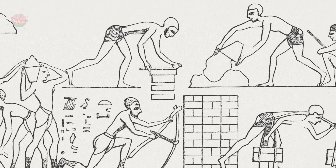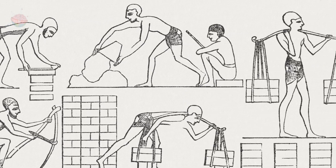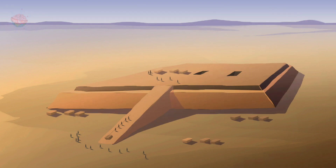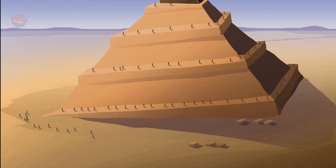Once the pharaoh agreed to the pyramid plans, work could begin. First, wooden stakes and string were used to mark out the overall layout of the base of the pyramid on the ground. Then the foundations went down. As each layer of the pyramid was laid, it got higher and higher until the workmen needed ramps to reach each new level.